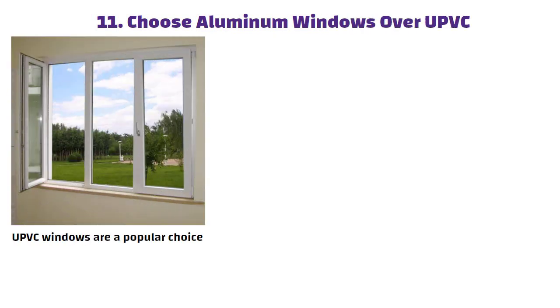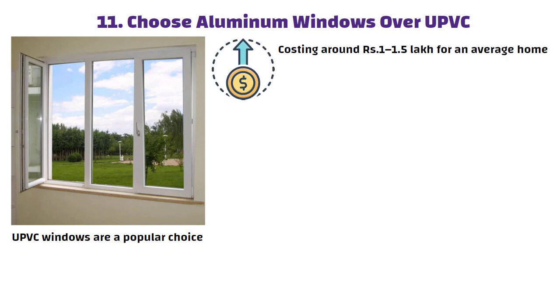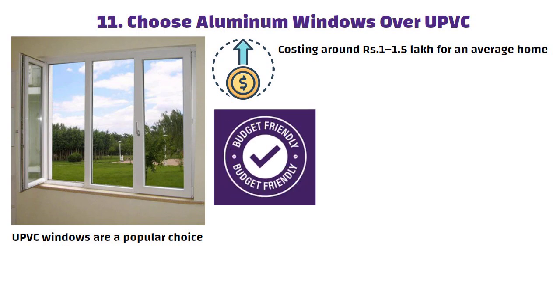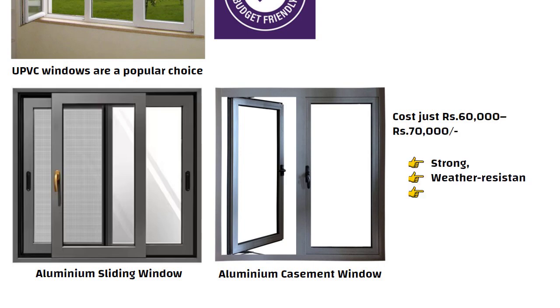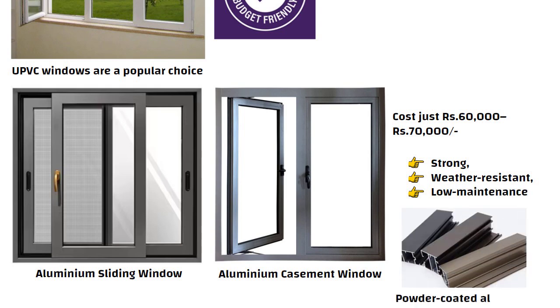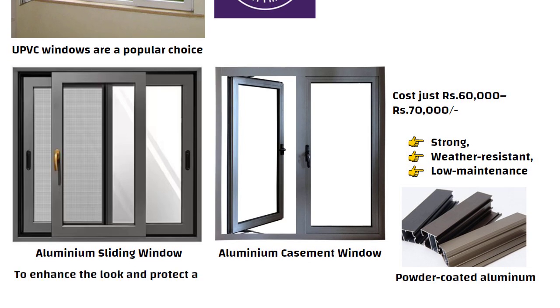Tip 11: Choose aluminum windows over UPVC. While UPVC windows are a popular choice, they can be quite expensive, costing around 1 to 1.5 lakh rupees for an average home. A more budget-friendly and equally durable alternative is aluminum sliding or casement windows, which cost just 60,000 to 70,000 rupees. They are strong, weather resistant and low maintenance. You can opt for powder-coated aluminum to enhance the look and protect against rust, giving you both style and savings.